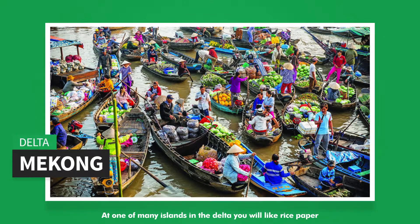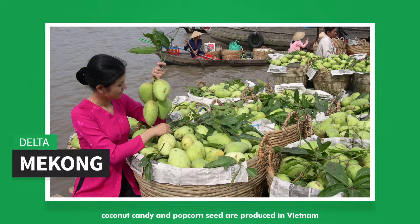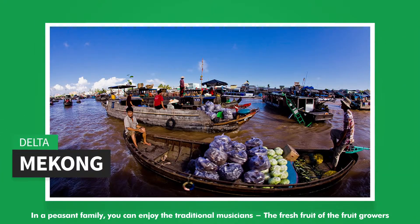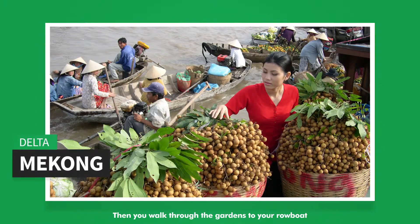At one of many islands in the Delta you will see how rice paper, coconut candy and popcorn seed are produced in Vietnam. In a peasant family you can enjoy traditional musicians and the fresh fruit of the fruit growers. Then you walk through the gardens to your rowboat.